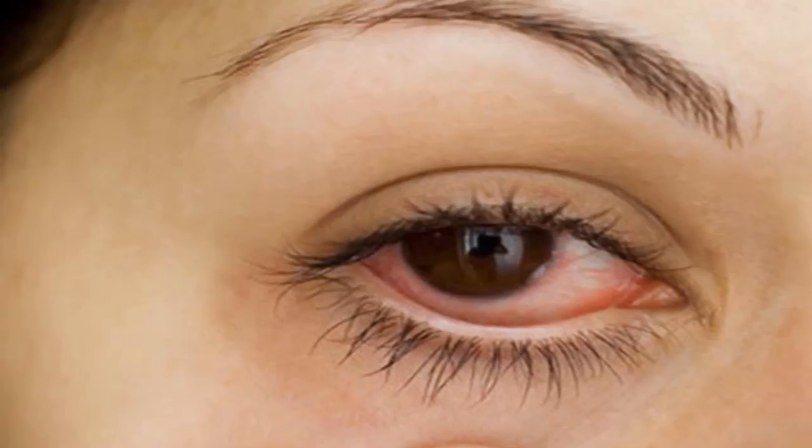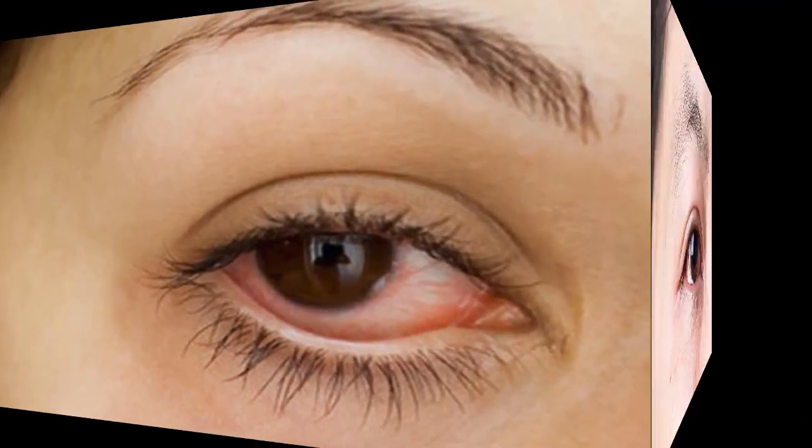Do not rub your eyes with your hands. Wash your face at least three times a day with clean water and clean, separate towels. Wash towels with soap and dry them in the sun. Wash your hands thoroughly with warm water, especially before and after applying eye drops.